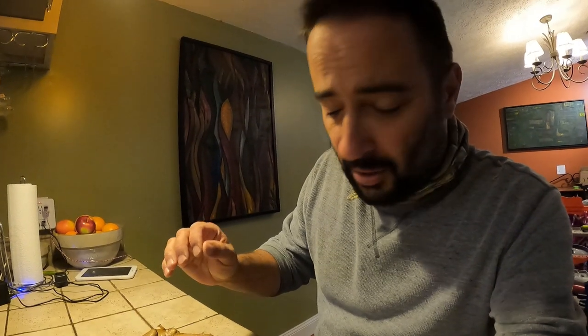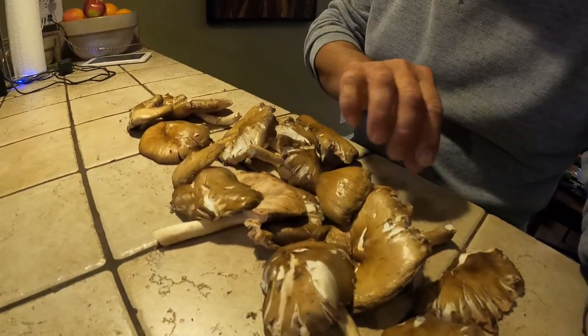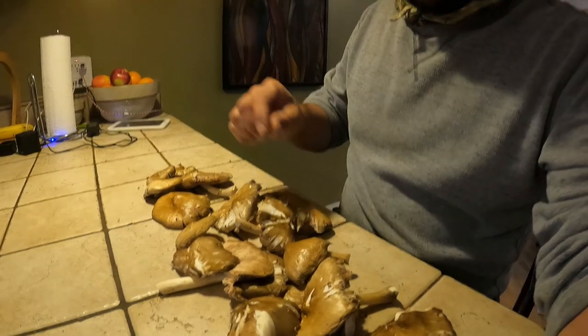So after bringing these home and doing a little bit of work cleaning them up, this is what they look like. They're again a very delicate mushroom — they get beat up pretty easy. This is just from sitting in the bag in the truck, and since somebody had mowed recently I had to scrape the tops to get the little bit of grass debris and things off. So they're looking a little torn up, but they're in great shape for cooking.